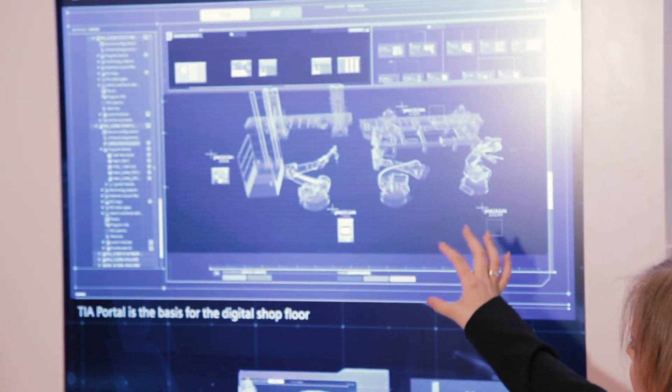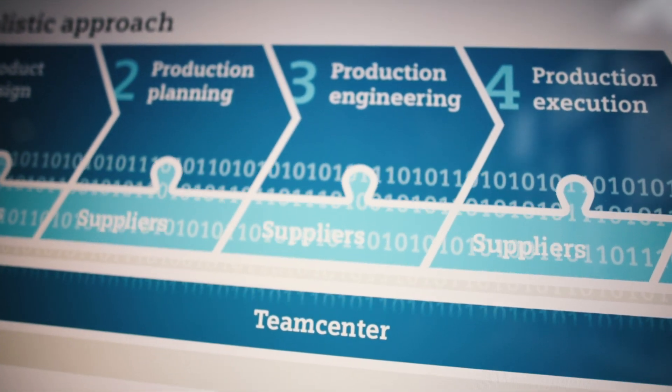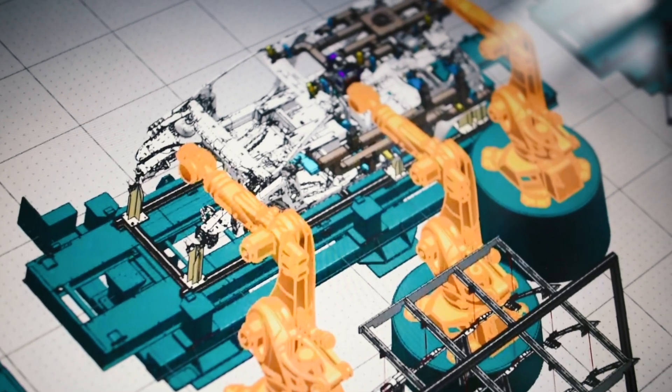Production engineering provides access to the digital enterprise. It establishes additional requirements for connecting to the Teamcenter data backbone. The situation today is that the data must be transferred manually from product design and production planning to separate software tools.